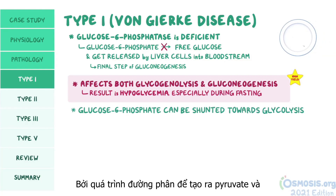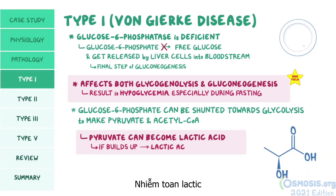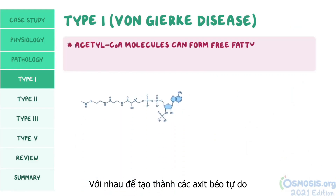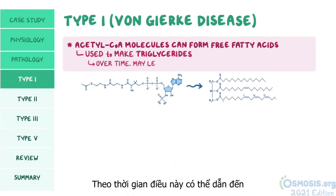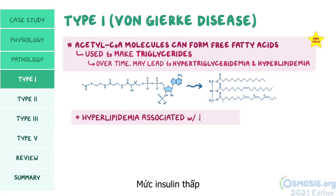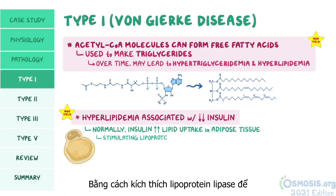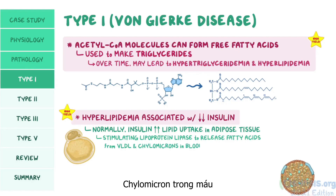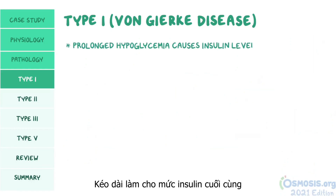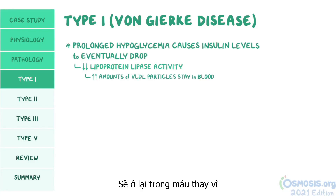Glucose-6-phosphate can be shunted towards glycolysis to make pyruvate and acetyl-CoA. Pyruvate can then become lactic acid, and if that builds up, it can result in lactic acidosis. Acetyl-CoA molecules can be joined together to form free fatty acids, which are then used to make triglycerides, potentially leading to hypertriglyceridemia and hyperlipidemia. This hyperlipidemia is associated with low insulin levels, because prolonged hypoglycemia causes insulin to drop, decreasing lipoprotein lipase activity and allowing large amounts of VLDL particles to remain in the blood, eventually converting to LDL.